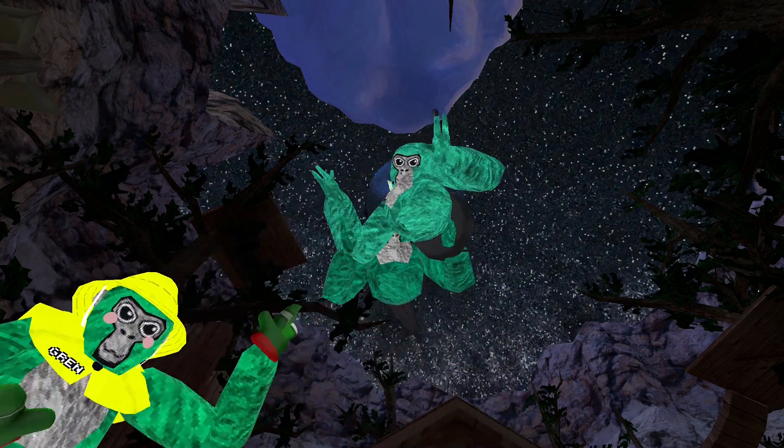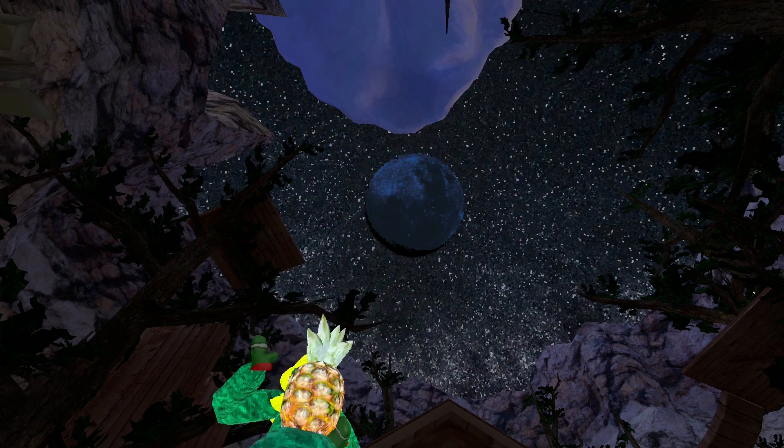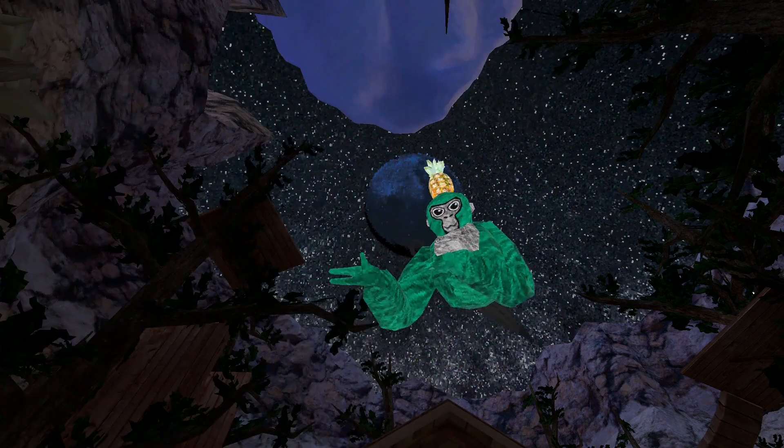So you see the blue moon up there? That used to be a red moon — it was a lot closer and bigger. It became blue, but before the Halloween update it used to be a lot smaller than it is now.